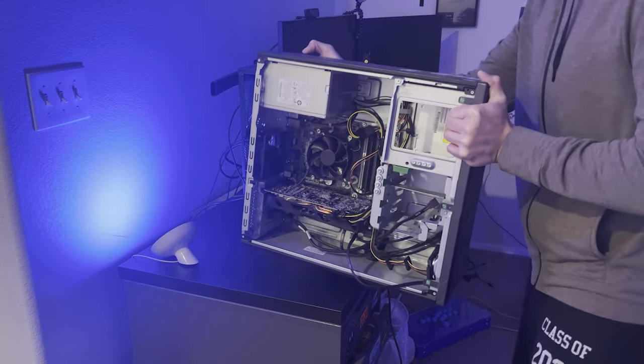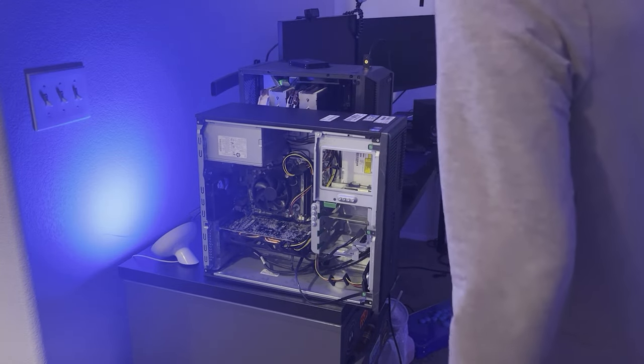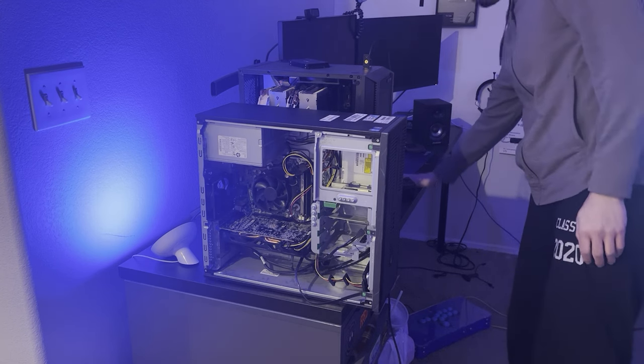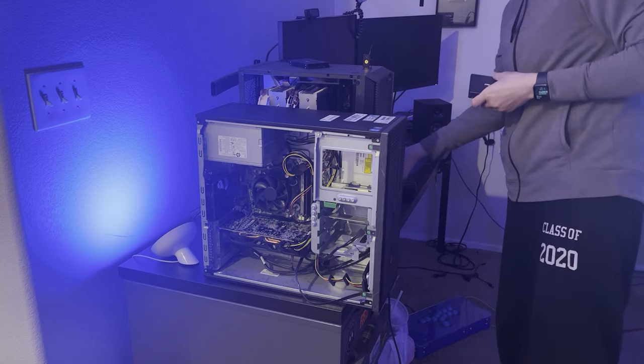So I went onto eBay and did another search for used office workstations that were certainly destined for the landfill. And I found one that was faster and cheaper than the last one. This one has an i5-4770 and came with 16 gigs of RAM, but no hard drive. But it doesn't matter because hard drives are so cheap right now. So I ordered it and it came a few days later.